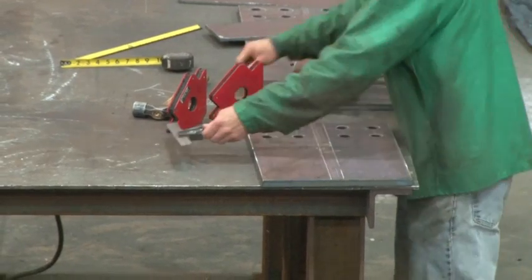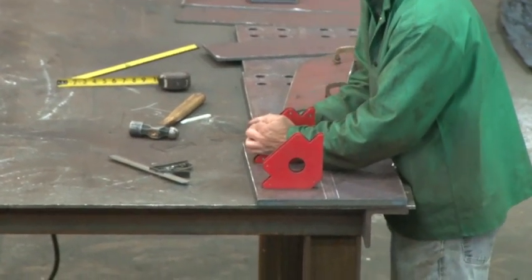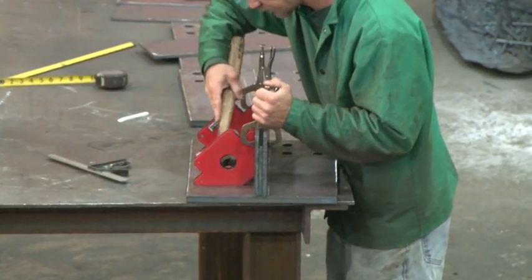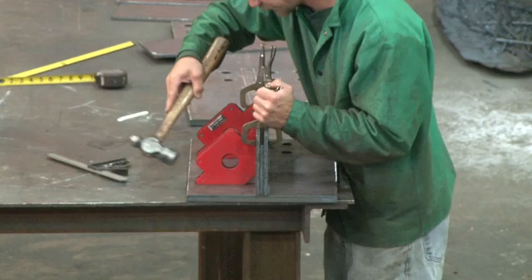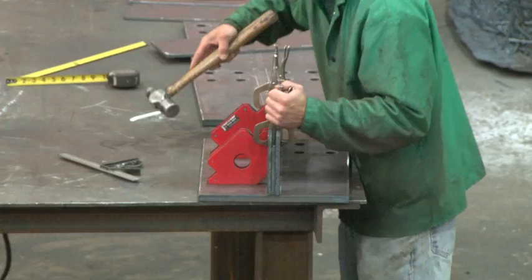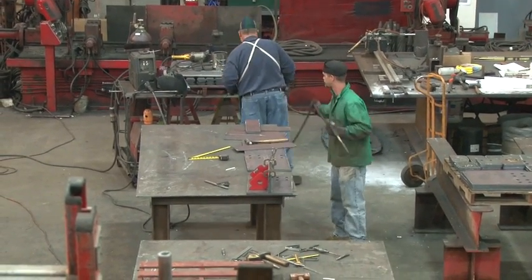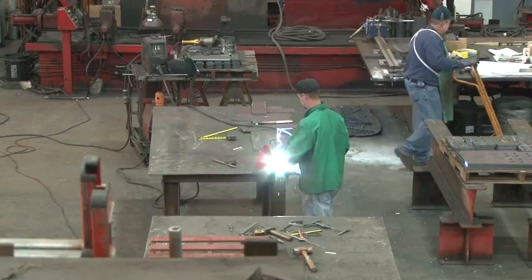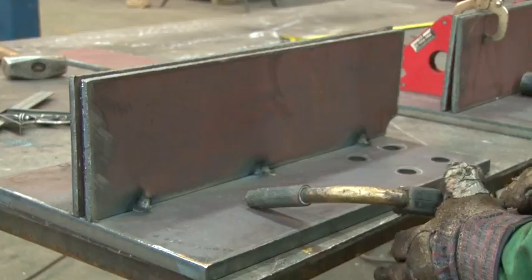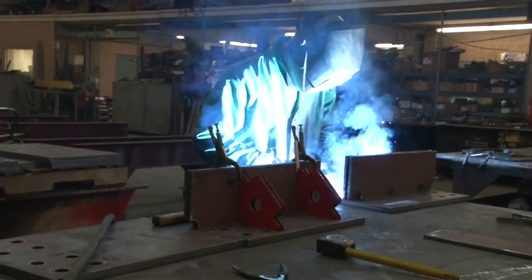The fitter will use various tools to perform his duties. Using the dimensions specified in the drawings, he draws his lines using a sharpened piece of soapstone. Various clamps and magnets are used as extra hands for the fitter. In this example, the fitter is using triangular magnets to hold the connecting piece square and perpendicular to the bottom plate. Once he has the parts where they belong, a tack welding procedure is used to hold the pieces in their final position. All clamps and magnets may be relieved once parts are tack welded into place. The assembly is now ready to be sent to the welder for final welding process.